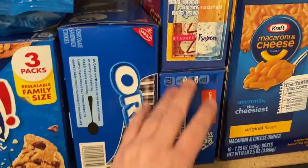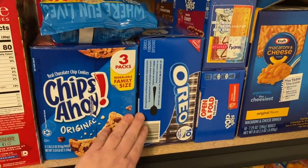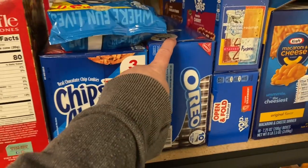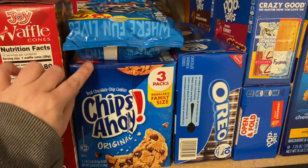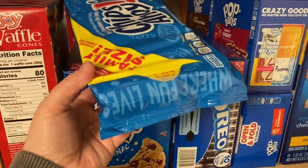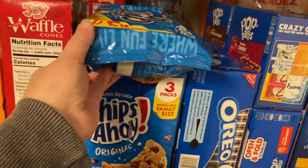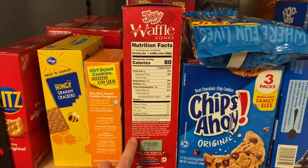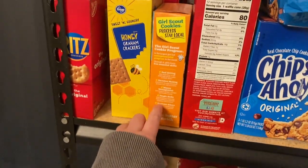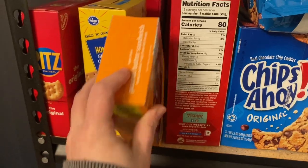We have our pop tarts, our Oreos and Chips Ahoy. Our cookie stash — we've gone through a box of Oreos and almost a box of Chips Ahoy in this pop box right here — you get three packages. Our waffle cones will disappear this summer. Our Girl Scout cookies — we like them, but we just haven't gotten to them yet.